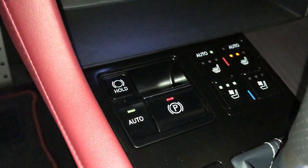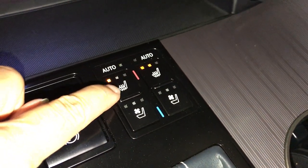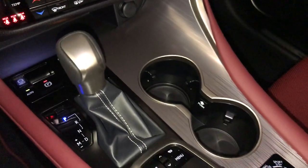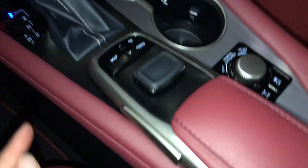Engine start and stop button, electronic parking brake, brake hold, automatic heated and ventilated front seats with three settings, power outlets, F-Sport leather shift knob, drive modes — this is what you use to control your display screen.